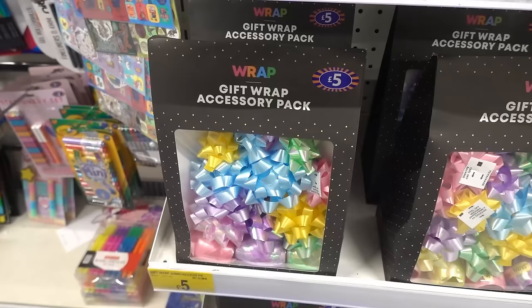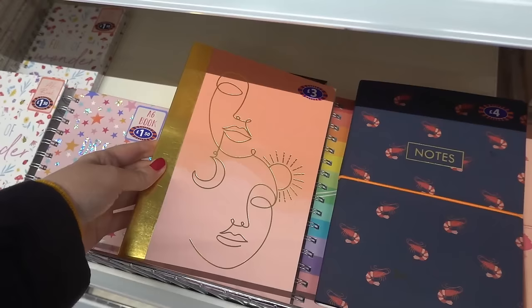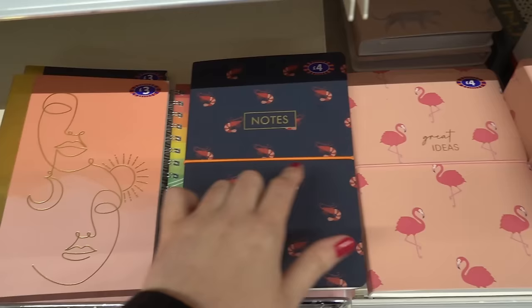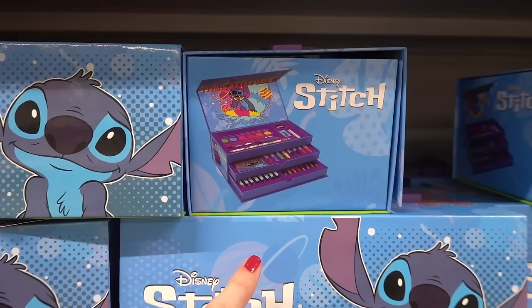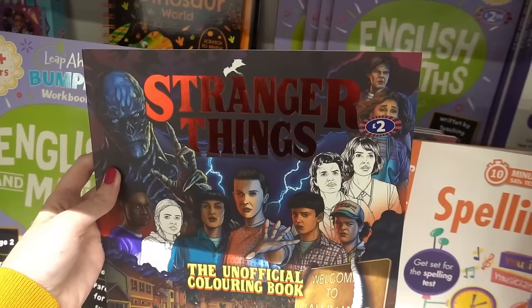Now in the stationery section — they have gift wrap packs for £5 with lots of bows and ribbon, great for making birthday presents look really pretty. They have lovely notebook designs: A5 ones in various designs for £3, and journals with a shrimp or flamingo design for £4, plus matching mini notebooks for £3. There's also a make-your-own Stitch secret diary for £8 and a mega craft set with paints, felt tip pens, and a notebook, also £8.